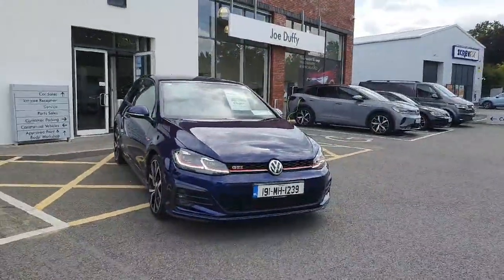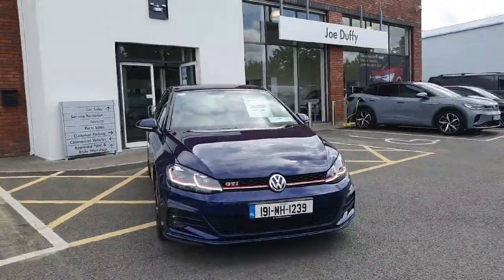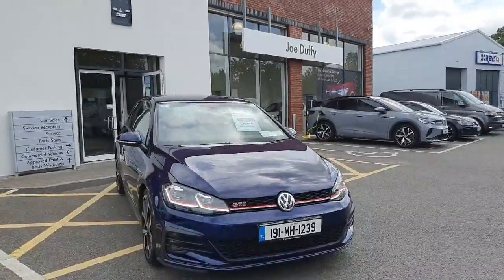Feel free to give us a call here at Joe Duffy Volkswagen Navan: 046 902 7333. If you want to organise a test drive via email, simply click the link. But be quick.